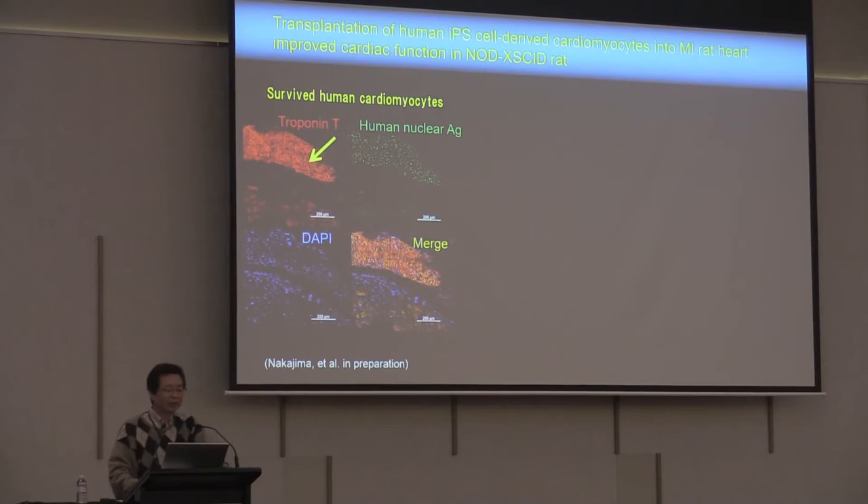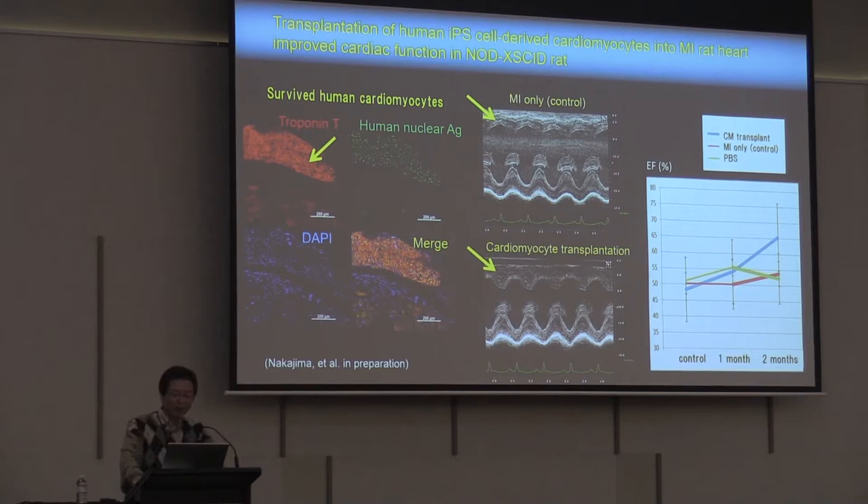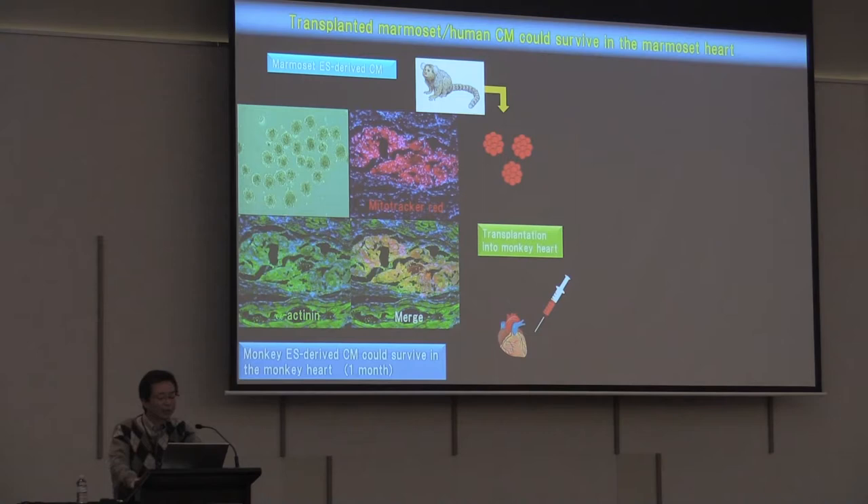In another experiment, we transplanted human cardiomyocytes into NOD-SCID rats. In the scar area, the red area is the transplanted human cardiomyocytes, identified by human nuclear antigen. The transplanted cardiomyocytes formed strong cardiac tissue. Echocardiography shows the upper panel as control and the lower panel as cardiomyocyte transplantation — the anterior wall showed spontaneous beating. After two months they showed physiological hypertrophy and the ejection fraction was improved.